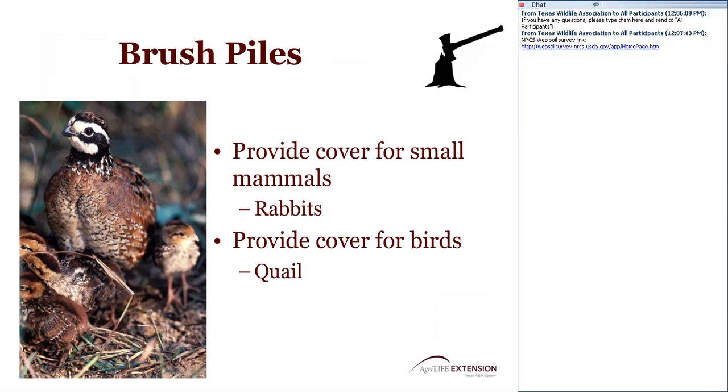Creating brush piles is very common in our area, especially for folks under a wildlife management plan. These are small, hand-piled brush piles — not large piles made by a bulldozer — with larger wood on the bottom that will decay over time and provide cover for small mammals such as rabbits, and maybe birds like quail. It's a cost-effective way to provide habitat. If you're doing brush clearing and have brush available, keep it in a pile for wildlife. Many of us have dead trees from the drought and can use their limbs and wood as brush piles.